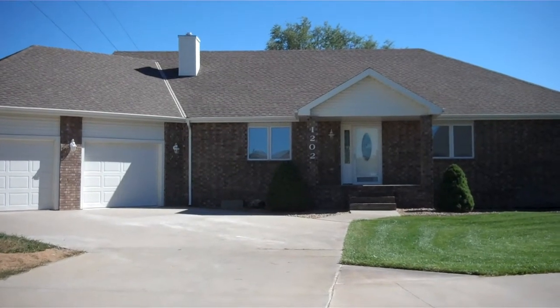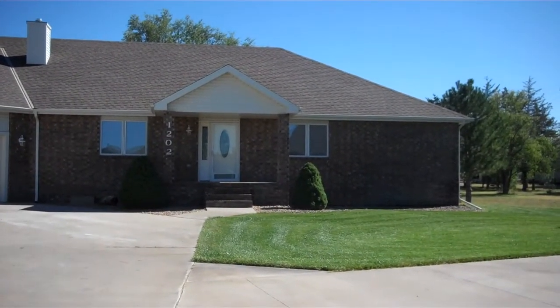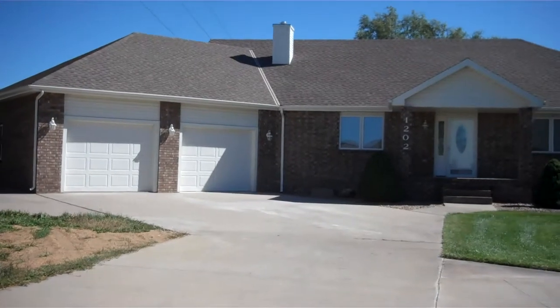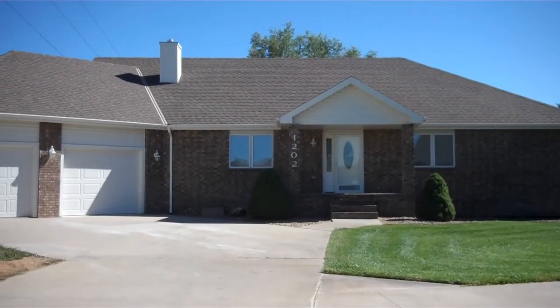This is 1202 West 26th in Hays, Kansas. It's located near Hall and 27th, so it's very near a grocery store, pharmacy, gas stations, liquor store, and a couple of banks — so it's an ideal location.